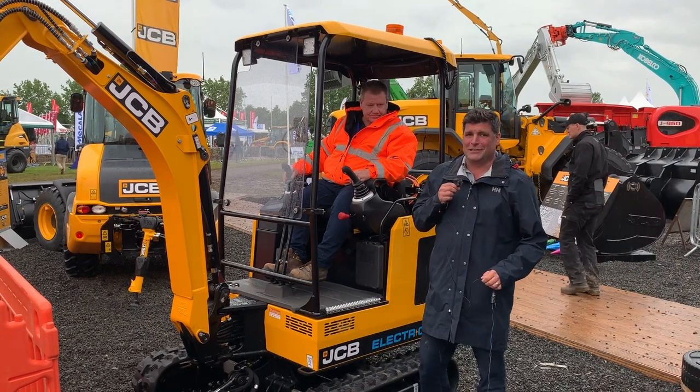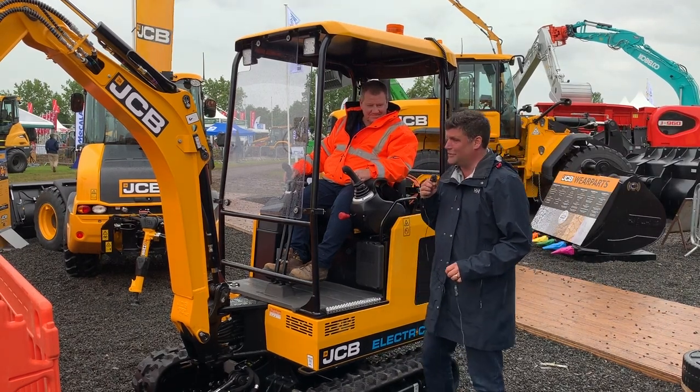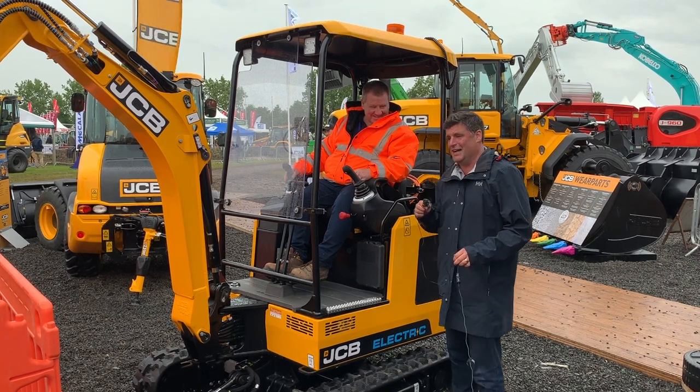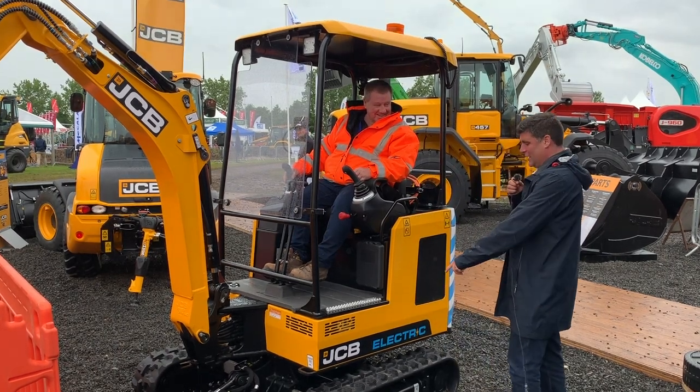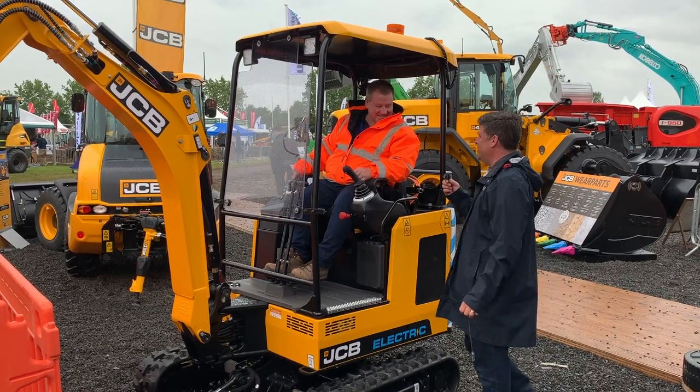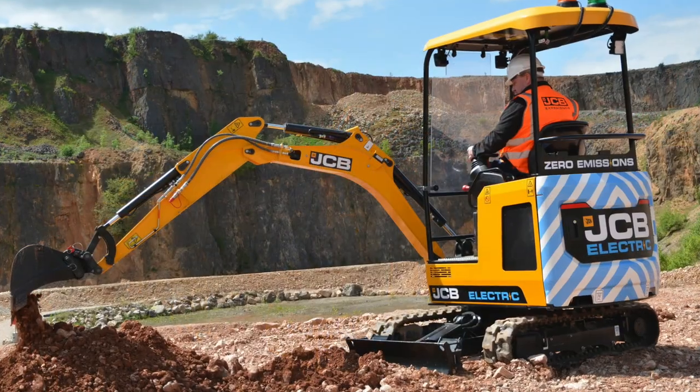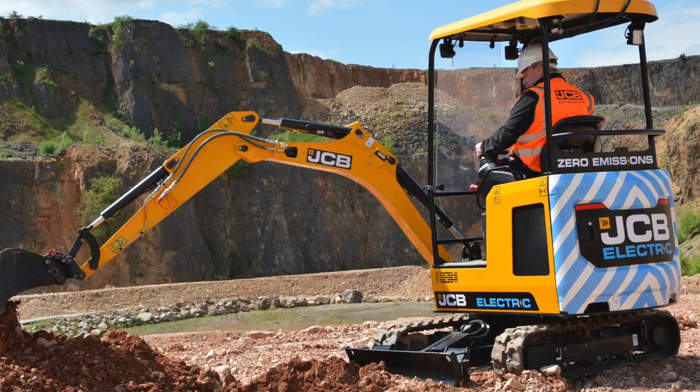Unfortunately the rain has come back at Plantworks, but guess who I found? It's Nick Drew from the Earthmovers Digger Man blog, and Nick has gone JCB Electric. Nick, I see here you tried out this new electric JCB just earlier last week, was it?